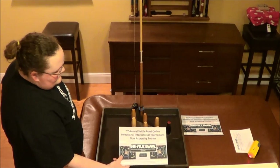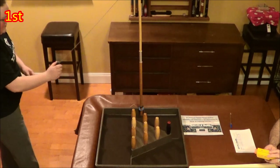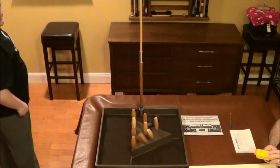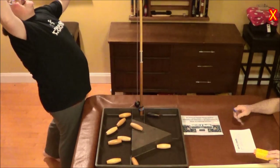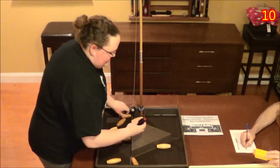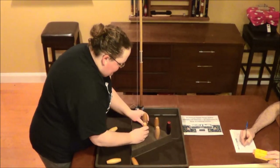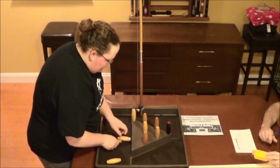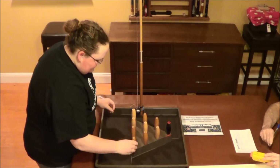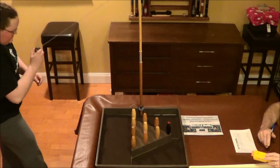Our first contestant today is Alexandra Hart. I believe she's presently ranked number 7 in the world. Oh my goodness, what a start! She got a Flopper — right out of the gate there. And her rating is a 99.5. She's just under the Magic 100 rating, which all Skittle Bowlers say is the baseline for a good Skittle career.